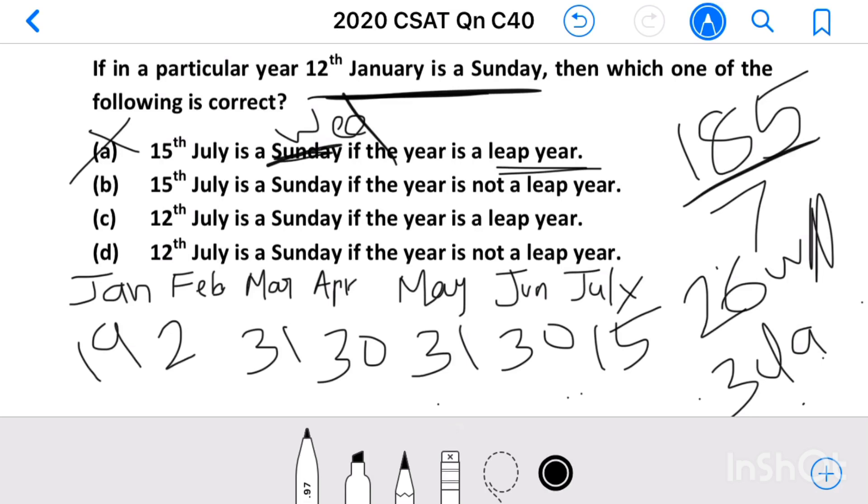If the year is not a leap year, February has 28 days, so the total becomes 184. That gives 26 weeks and 2 days. At the end of the 26th week it will be a Sunday, but with 2 extra days, 15th July is not a Sunday. So this is also not our answer.